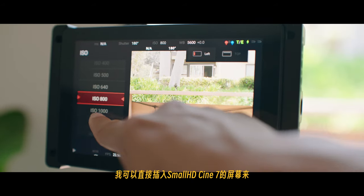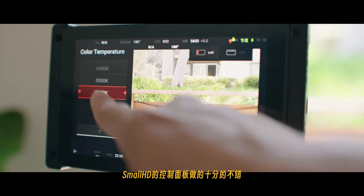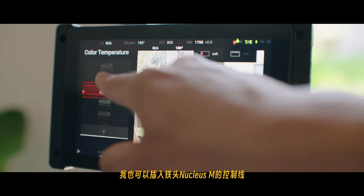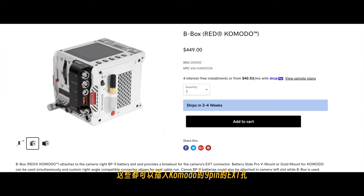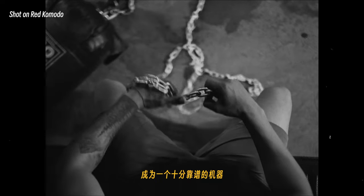Red Komodo毕竟一开始是当Crash cam去设计的，所以自带的接口不多，不过这个9pin的EXT孔的实用性相比也是非常的高。我可以直接插入SmallHD Cine 7的屏幕，在屏幕上控制Comodo；SmallHD的控制面板做得十分不错，控制菜单也设计得非常人性化。我也可以插入铁头Nucleus M的控制线来让我的AC帮我远程操控Comodo录制与停止。如果需要，也可以使用许多第三方配件来得到扩展接口的可能性，像是铁头的Avance Power Distribution Module，还有Wooden Camera的B Box，这些都可以插入它的9pin的EXT孔来得到拓展。这些功能都可以让Comodo成为一个十分靠谱的机器，使在片场十分繁忙的我更加安心地去专注于创作。